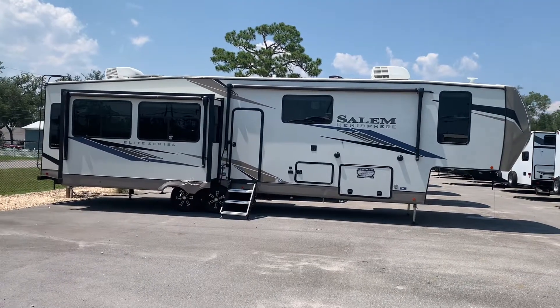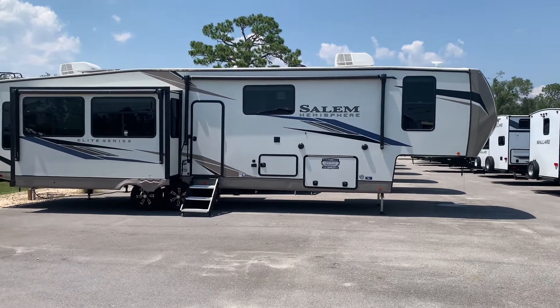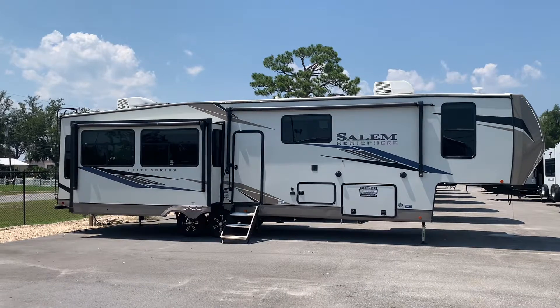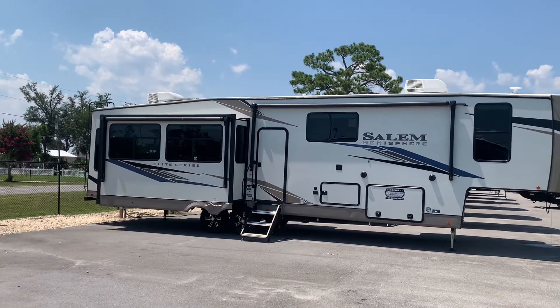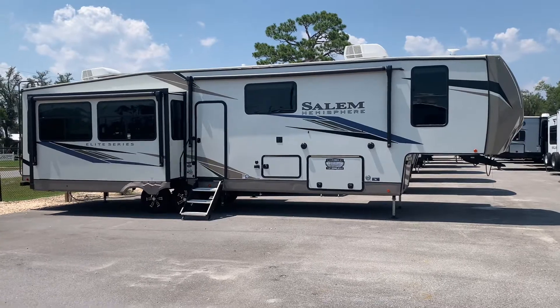Next up we have the fifth wheel camper. Of all the campers that you can pull behind a vehicle, the fifth wheel is the largest model you can get. They make excellent living spaces and have plenty of features. They are on the higher end of the price spectrum, but with that extra living space and all the extra features they do make it well worth it. Being large, they require at least a three-quarter-ton truck and can be pulled with either a gooseneck attachment or a fifth wheel hookup.